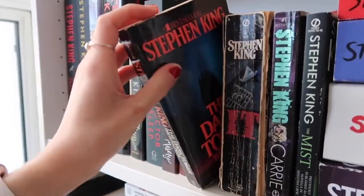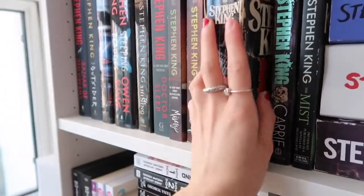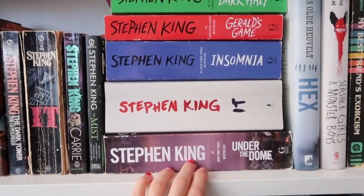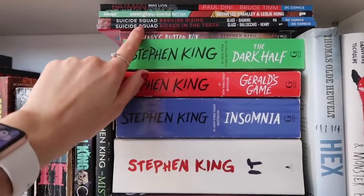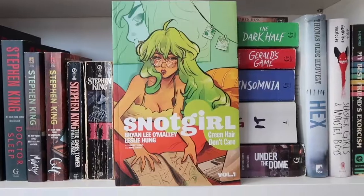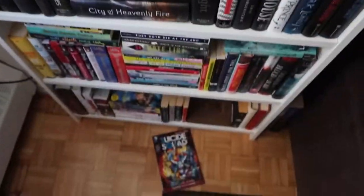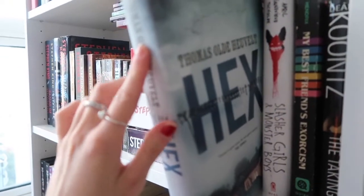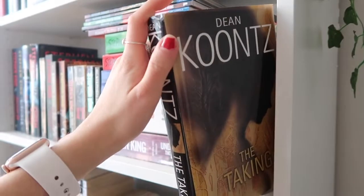I have The Gunslinger — I haven't read the Dark Tower series yet. Then IT by Stephen King, my favorite book of all time — this is actually the copy I read, it's falling apart. Then Carrie and The Mist. I also have Under the Dome, the first Stephen King book I ever read, another copy of it, Insomnia, Gerald's Game, The Dark Half, and Gwendy's Button Box. Then some comics: Batman Mad Love and Other Stories, Snotgirl by Brian Lee O'Malley, Suicide Squad Volume One and Two. Then Hex by Thomas Olde Heuvelt — so good, you need to read it — Slasher Girls and Monster Boys, My Best Friend's Exorcism by Grady Hendrix, and The Taking by Dean Koontz.